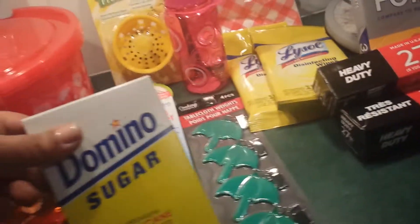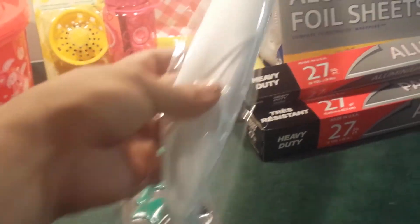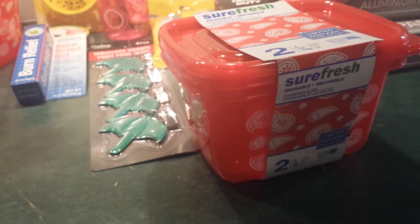I also got 16 ounces of Domino sugar. I found this food tent — can you see it? This one is pretty big, it's long. I have other ones but I don't think they're that big. I also picked up these containers. As you can see, I just made my own little set — there are the round ones.